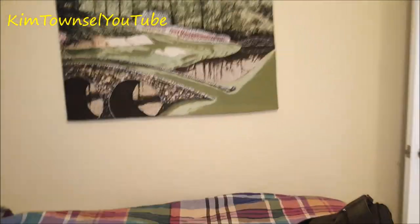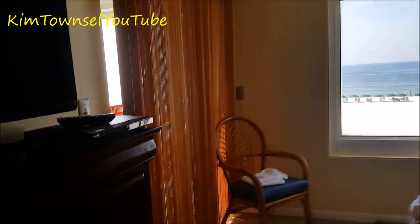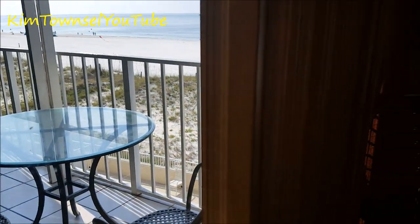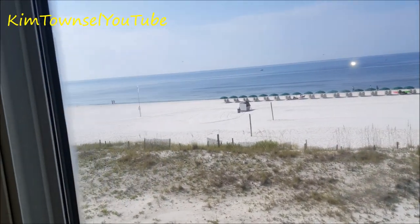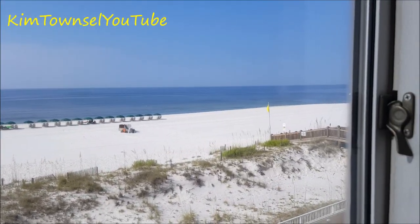The smaller bedroom doesn't have a door to a bathroom but it does have a very large walk-in closet, plenty of storage space, and plenty of plugs. The washer and dryer are not coin-operated, so you can wash and dry as many clothes as you like. The largest bedroom is facing the ocean — it has a sliding glass door that opens up to the balcony and a window view of the beach. The balcony is also accessible from the living room area.